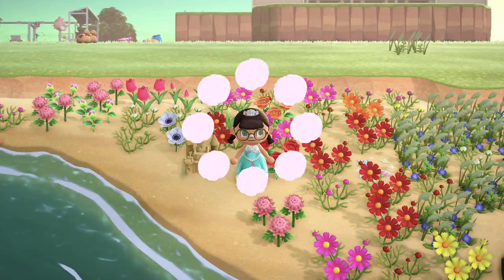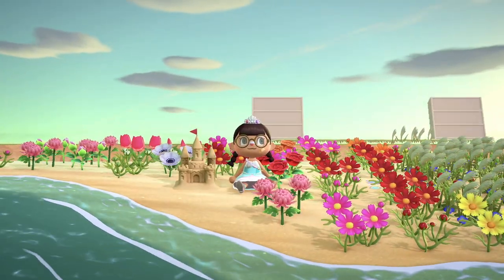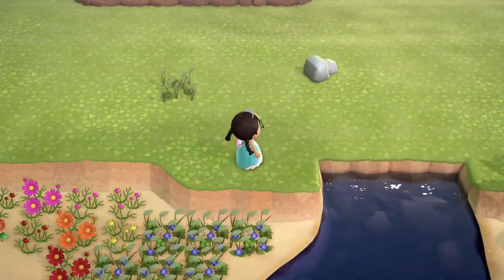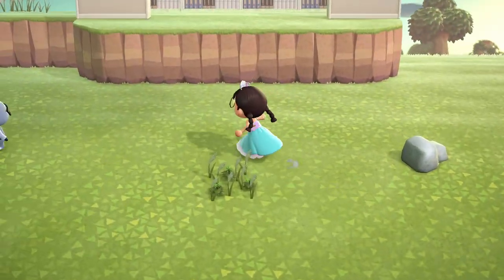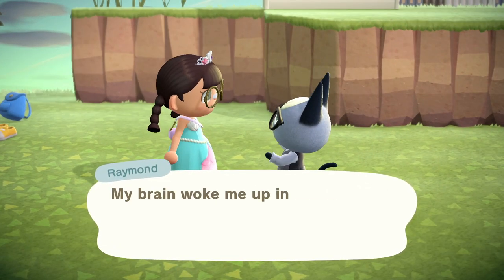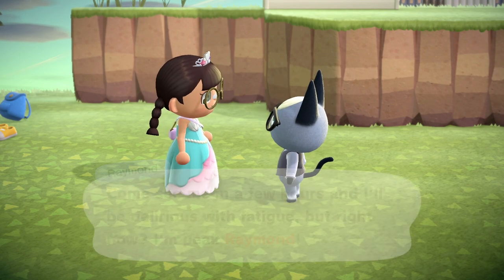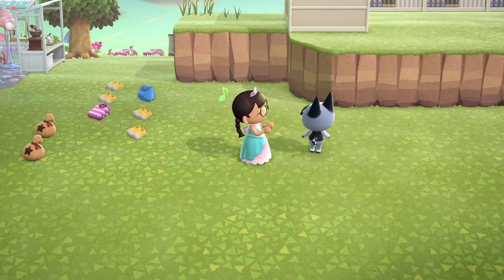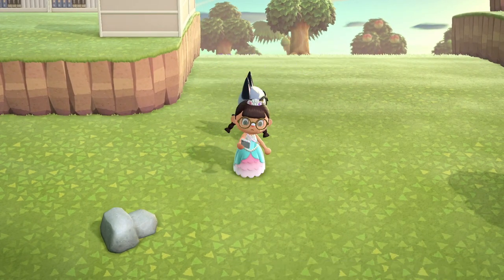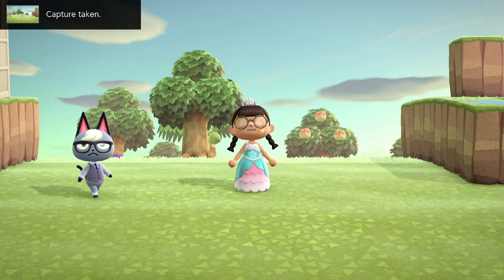Over here is one of the other reasons she decided to restart her island — the massive amounts of flowers. But I have to say I just love a field of flowers. And — oh, gotta stop here — hey Raymond! So Raymond was one of her ultimate dreamies, and it's a little heartbreaking that she's going to be basically sending him into the void. I definitely need to get a few selfies with Mr. Raymond so we always remember him on Sparkle.